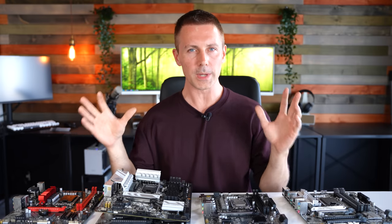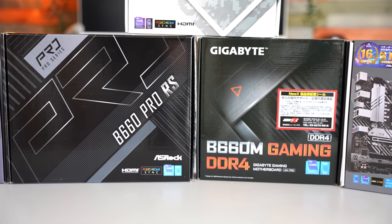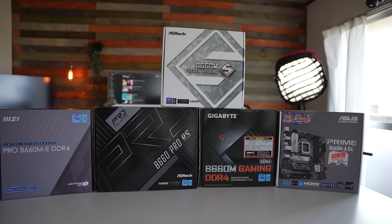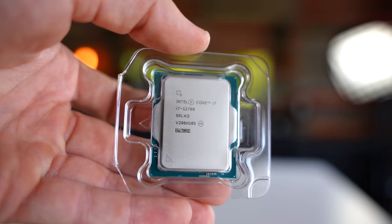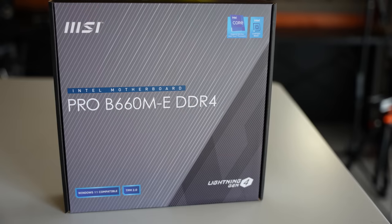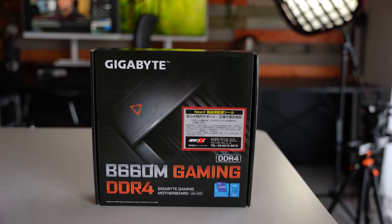If you are looking for the cheapest B660 motherboard on the market and wondering whether it's going to hurt your gaming performance or heavy workload performance, you've come to the right video. We've got the i7-12700 being tested on five boards. The cheapest in today's comparison is the MSI B660M-E, which I got for just over a hundred US dollars, followed closely by the Gigabyte B660M Gaming DDR4.